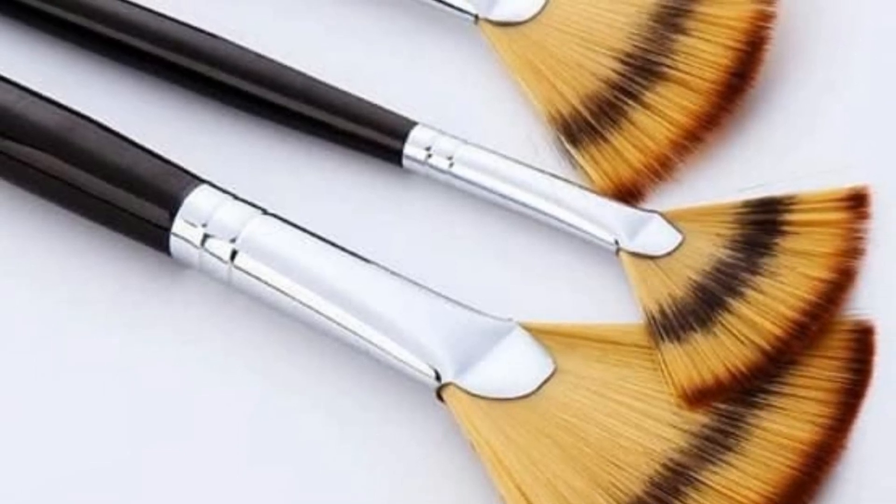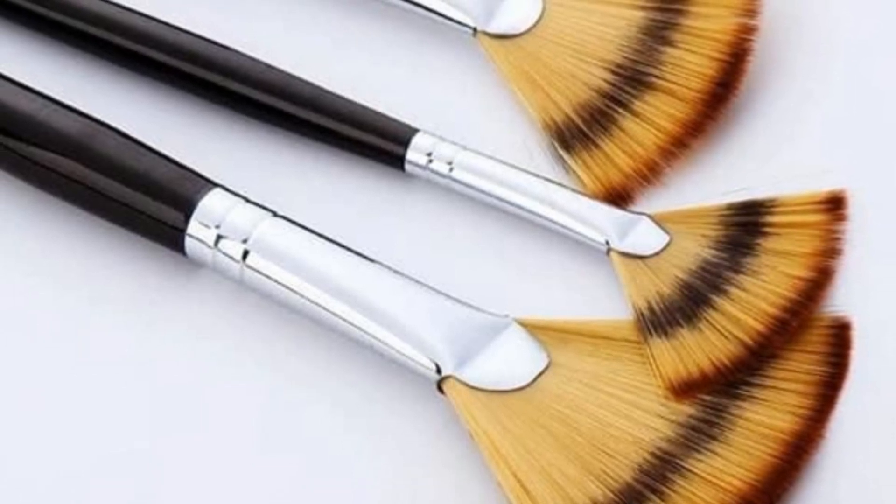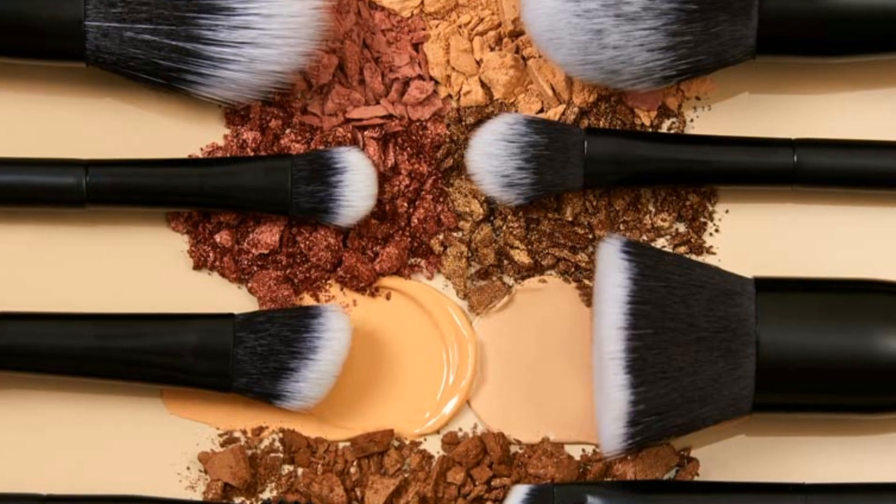Powder brush. Used to apply loose or pressed powder to set foundation or touch up shine throughout the day. These brushes are typically large and fluffy.